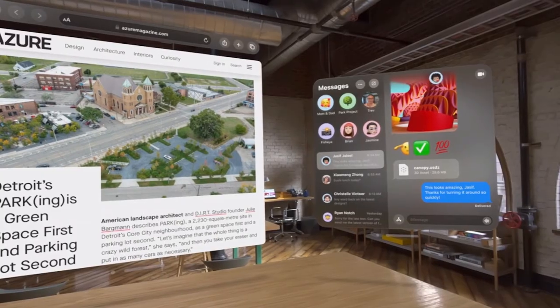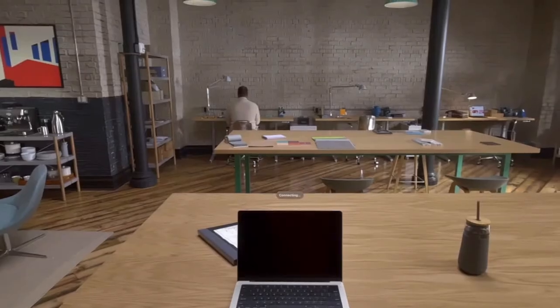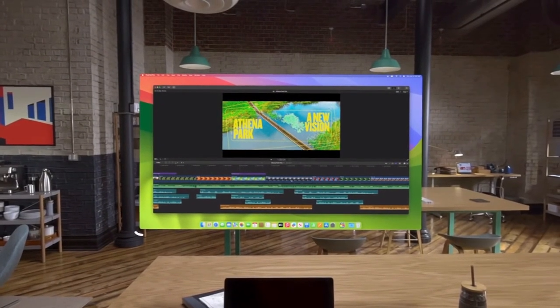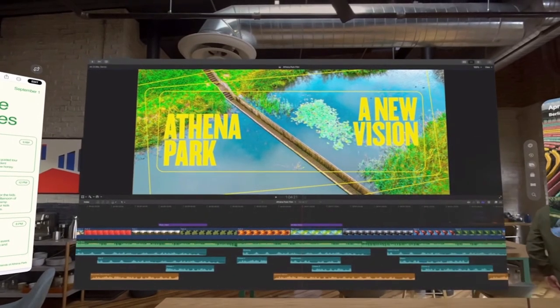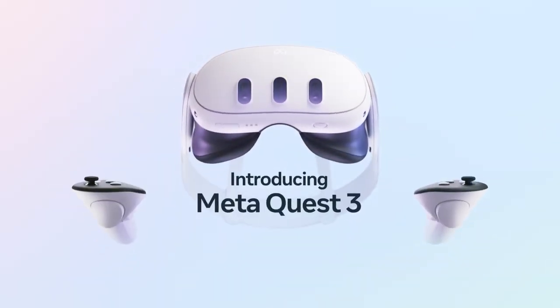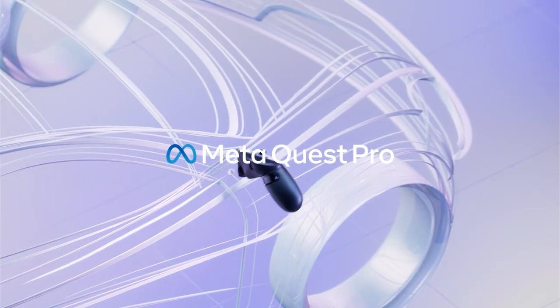Some people may be drawn to Vision Pro not primarily for VR capabilities, but for its integration with other Apple devices — the allure of using it alongside a Mac editing suite showcases its potential as a lifestyle accessory. For the speaker personally, there's no reason to buy it for gaming, but it would be appealing for video editing — just not at $3,500. This emphasis on integration highlights Apple's commitment to a holistic user experience rather than the VR gaming market, making it more of a Quest Pro competitor than a competitor to the upcoming Quest 3.